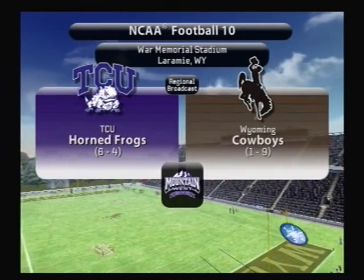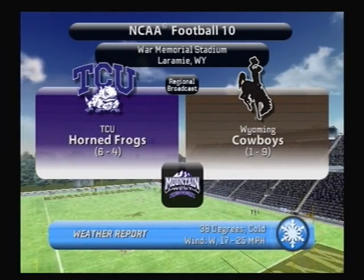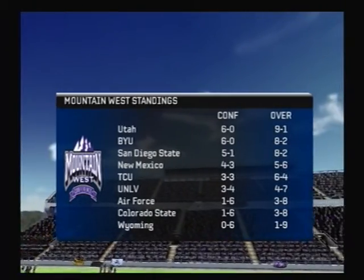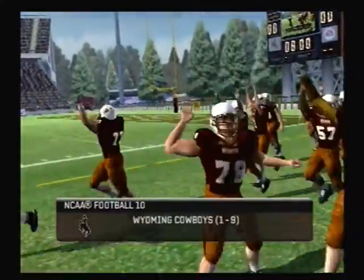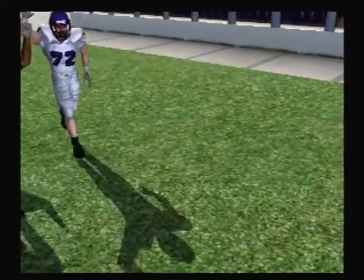The mercury will stay low today in this game between the TCU Horned Frogs and the Wyoming Cowboys. The season's coming to an end as these two teams from the Mountain West prepare to go to war, and here come the Cowboys.